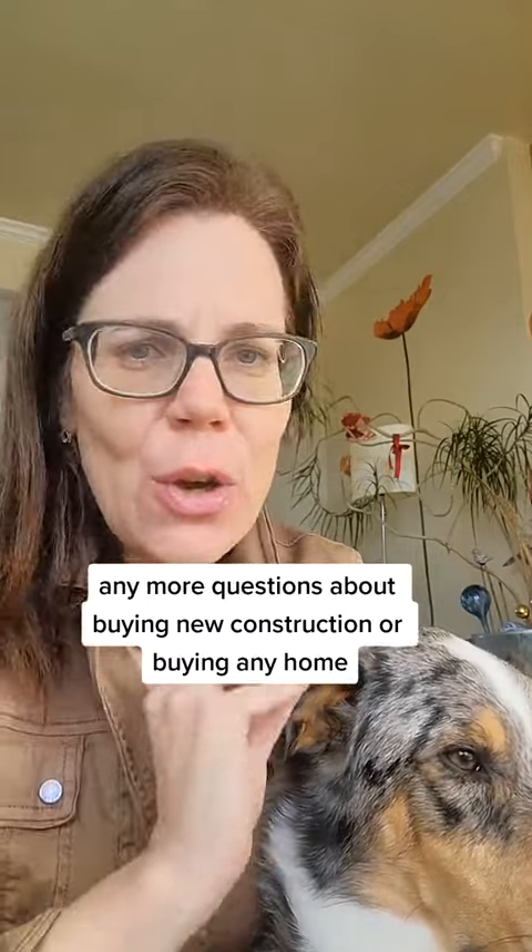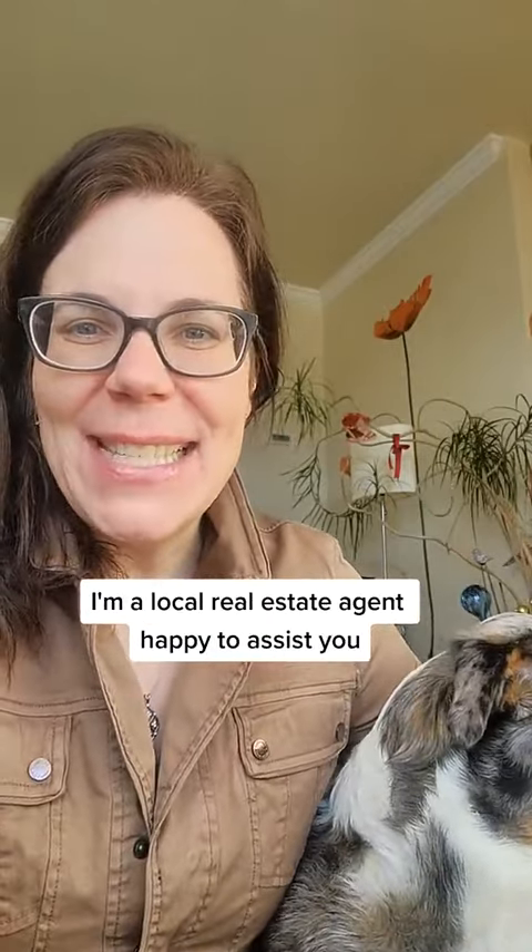Any more questions about buying new construction or buying any home, reach out to me. I'm a local real estate agent, happy to assist you.